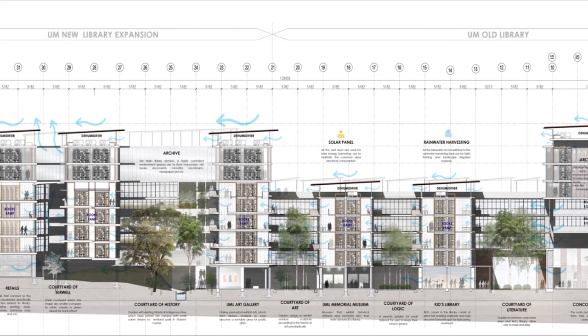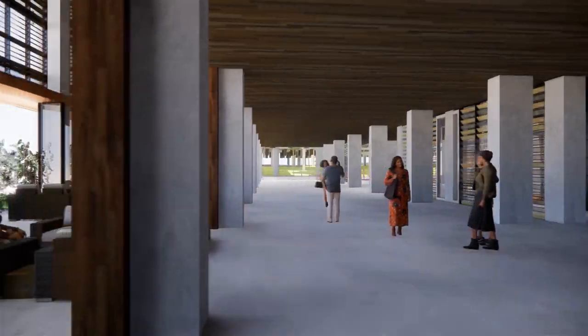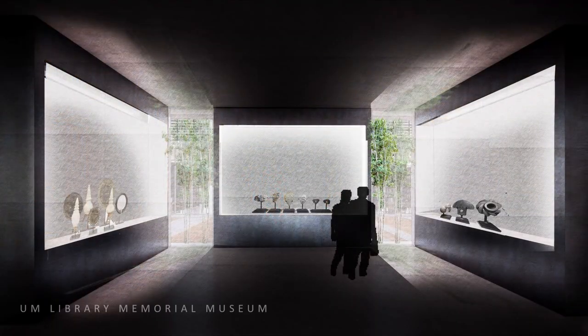Toward the left is the academia wing. The ground floor is a mixing corridor — a formal lounge and pre-function area in between the UM Memorial Museum and UM Art Galleries.